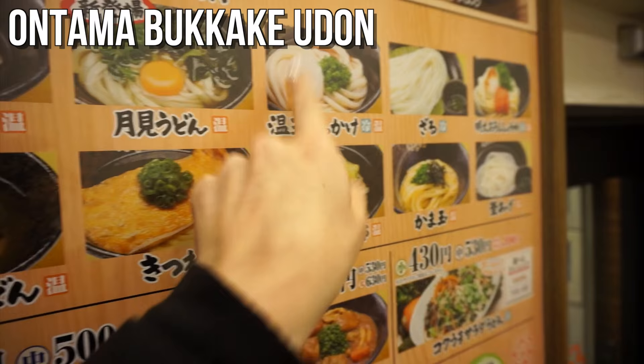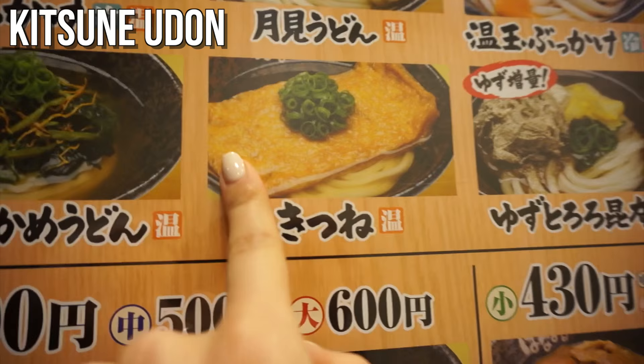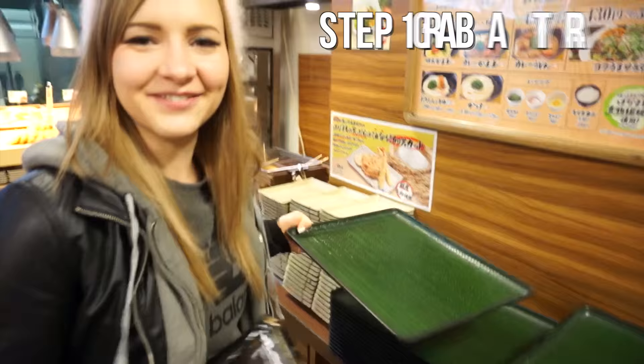Next we have zaru udon — this one is only served cold and the noodles don't come with a soup; instead they come with a dipping sauce, great for summer. This is kitsune udon, it comes with a piece of aburaage or fried tofu — very flavorful and yummy, I like that one. They also have lots of curry udon. This kake udon is the original basic one, just in a warm soup. Shoyu udon has some soy sauce in it — lots to choose from!